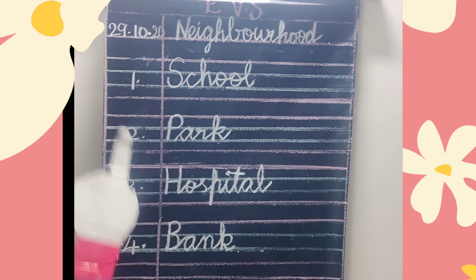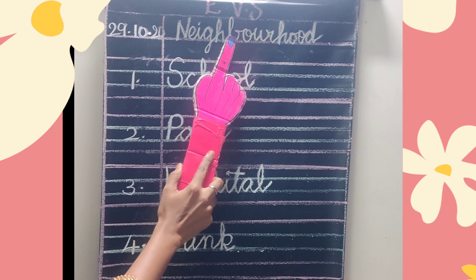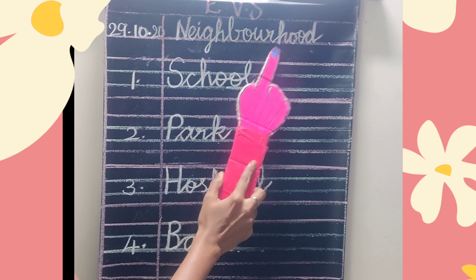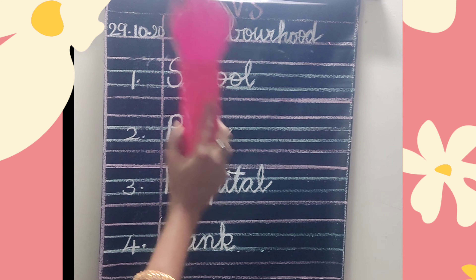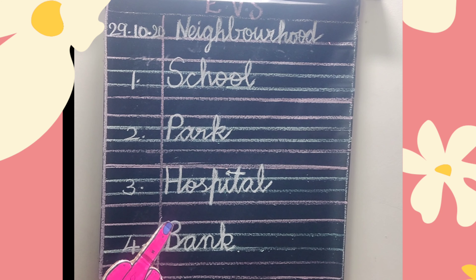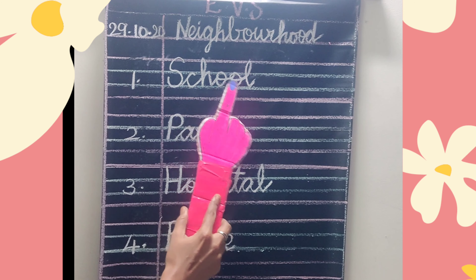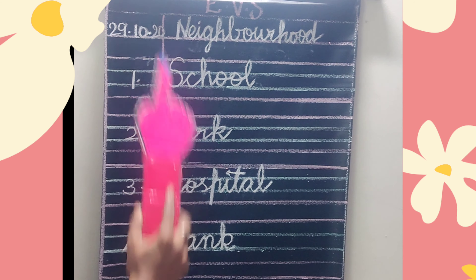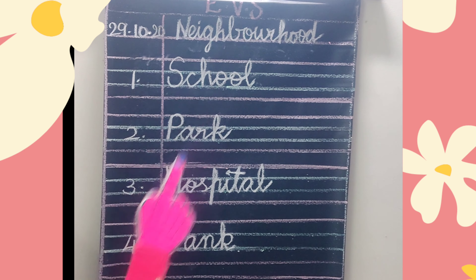So we'll revise one more time. N-E-I-G-H-B-O-U-R-H-O-O-D — Neighborhood. What do you mean by neighborhood? The places around us. S-C-H-O-O-L — School. Children, what do you do at school? You learn at school. Very good.